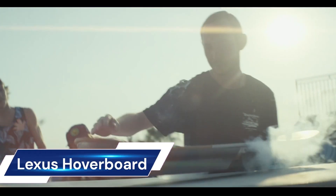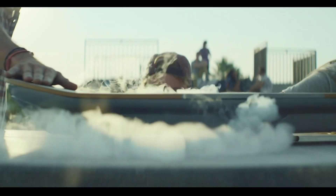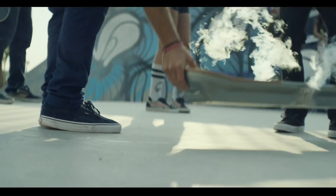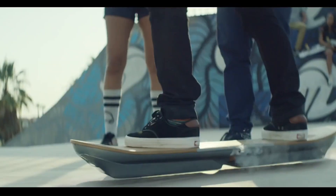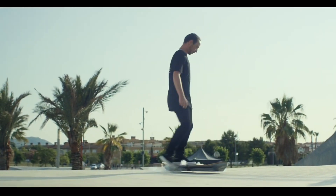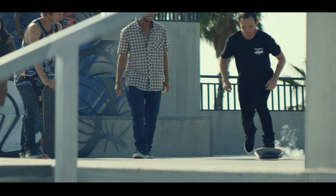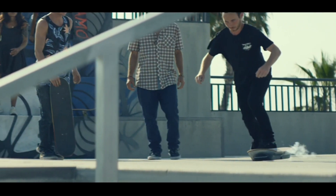The Lexus Hoverboard, known as the Slide, is a marvel of technology and design. Developed by Lexus, this hoverboard uses magnetic levitation to achieve its floating effect. The board is constructed from bamboo and carbon fiber support structures, housing 32 yttrium barium copper oxide superconductors cooled by liquid nitrogen.